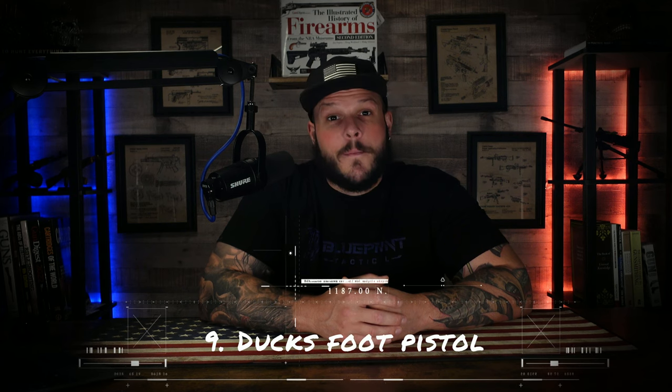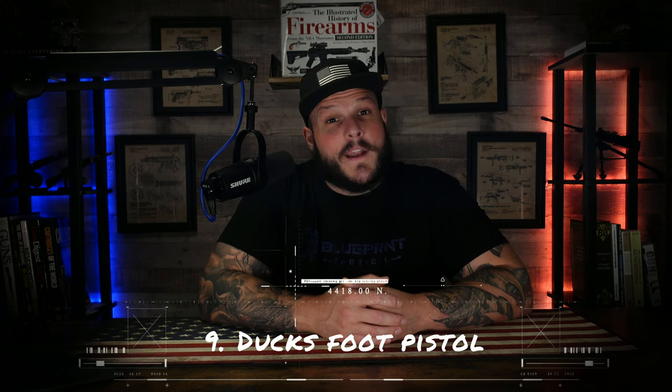Number nine: the duck's foot pistol. Picture a pistol with multiple barrels pointing in different directions. The duck's foot pistol was usually seen with a four-barrel design, but there are many variants utilizing more barrels fanning out like a duck's foot — hence the name. It was primarily used by naval boarding parties to create chaos and confusion during close-quarters combat.